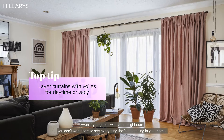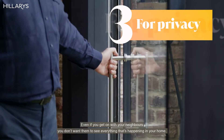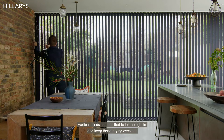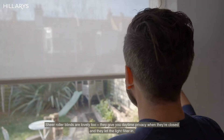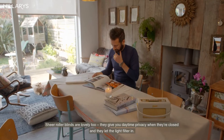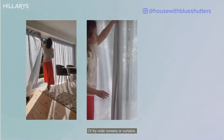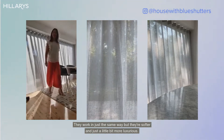Even if you get on great with your neighbours, you don't want them to see everything that's happening in your home. And we've got loads of ways to help. Vertical blinds can be tilted to let the light in and keep those prying eyes out. Sheer roller blinds are lovely too — they give you daytime privacy when they're closed and let the light filter in. Or try voile romans or curtains; they work in just the same way, but they're softer and just a little bit more luxurious.